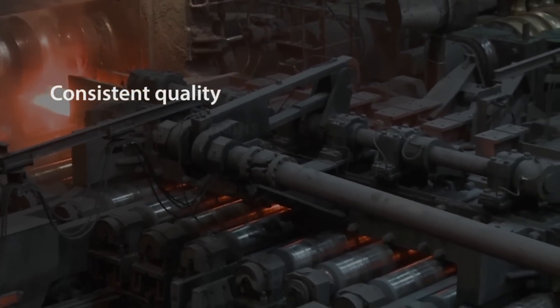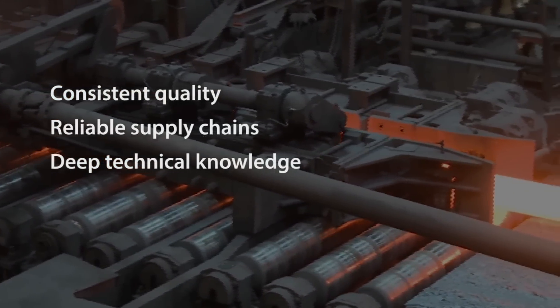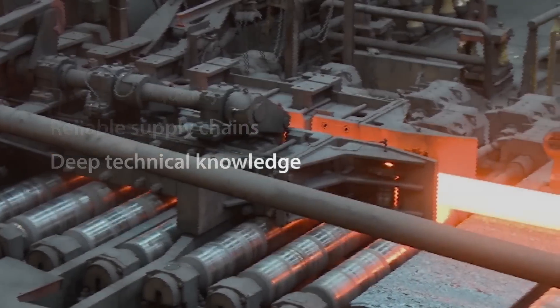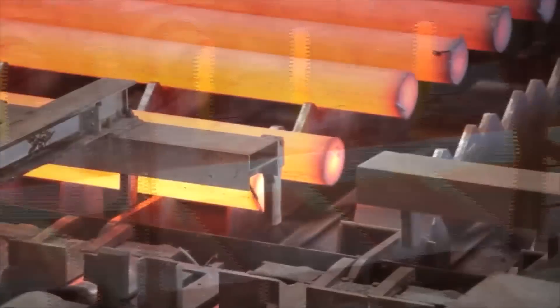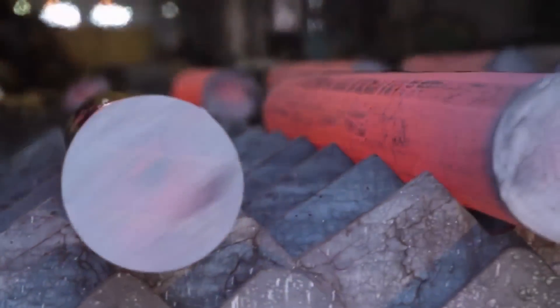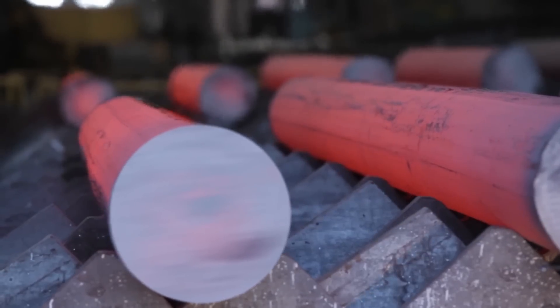Consistent quality, reliable supply chains, deep technical knowledge — it all adds up to our high-performance steel that you can rely on to strengthen the performance of your critical applications. Contact your local Timken Steel sales engineer today to learn how our forged rolled process can improve your product and meet industry's toughest challenges.